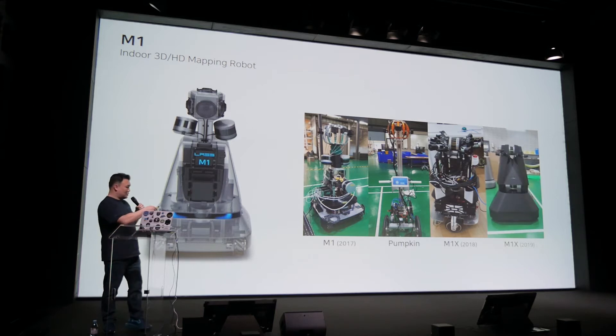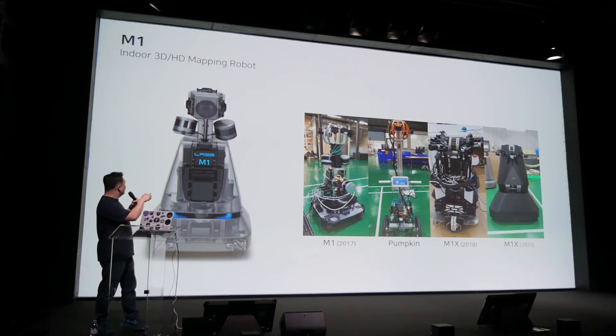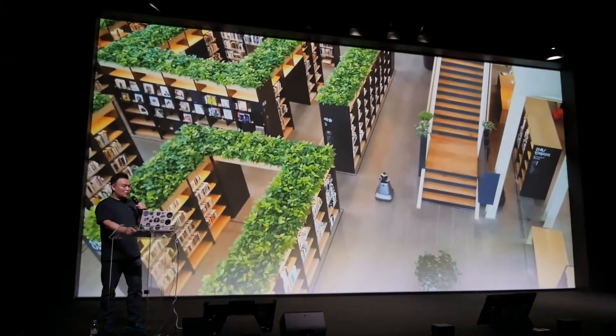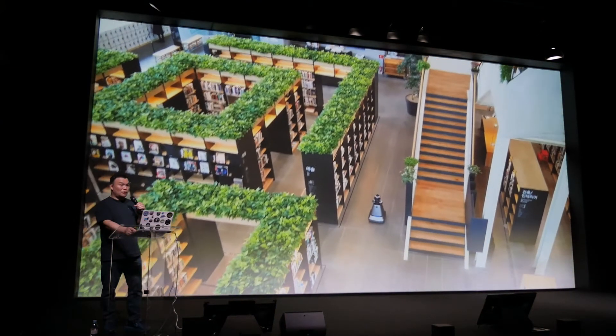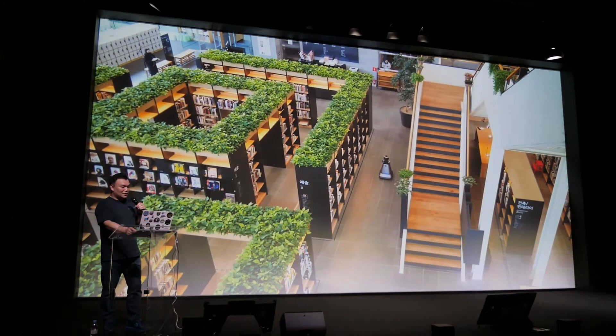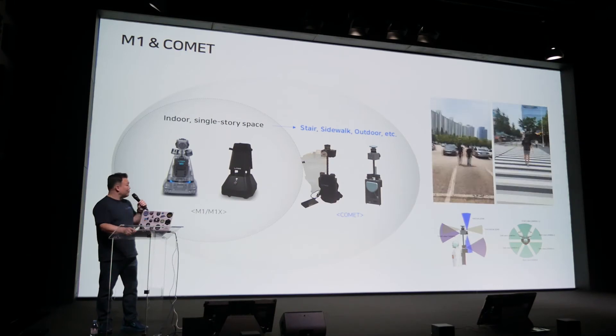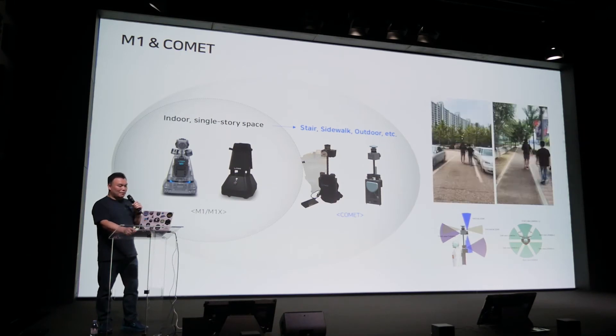M1 has laser scanners and high-resolution cameras. This is M1 scanning the library on the ground floor of Naver HQ. M1 is elegantly gliding. We also developed another mapping device named Comet — a backpack-type mapping device — so a person can wear it and carry it around in places that M1 cannot reach.